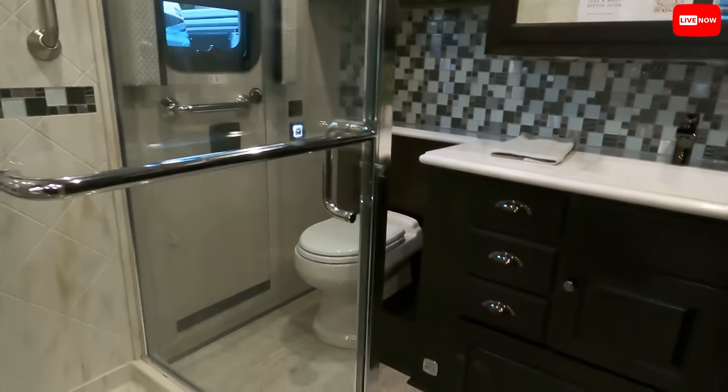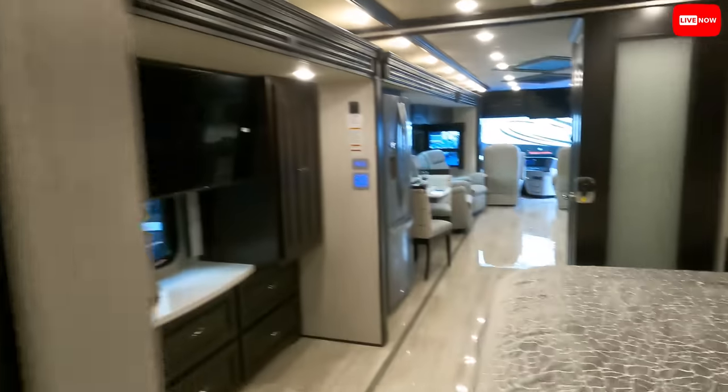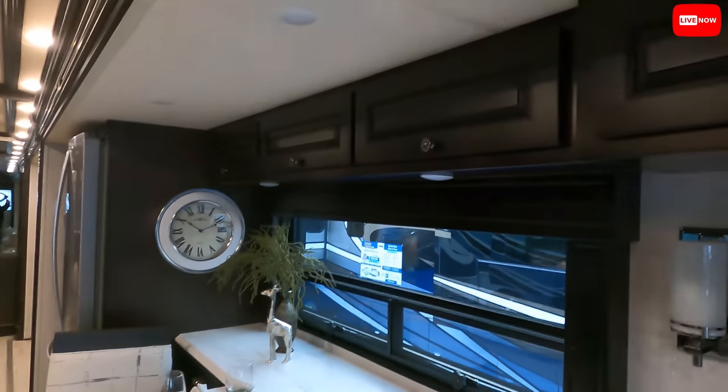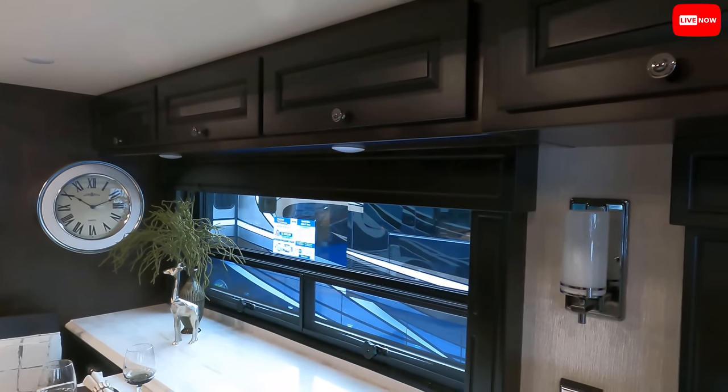Very nice shower. Nice bathroom right there. Emergency exit. I went camping in a Dutch Star — if you guys didn't see my NASCAR video, my buddy John owns a Dutch Star. His Dutch Star model — I thought it wasn't here but it is. It's a 4310 — two sofas, dinette, bunk beds, two full baths. It is here. That's very nice.